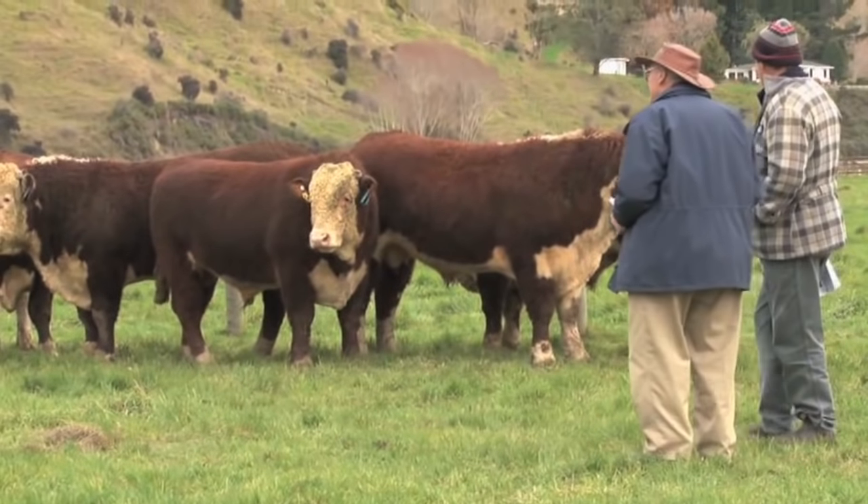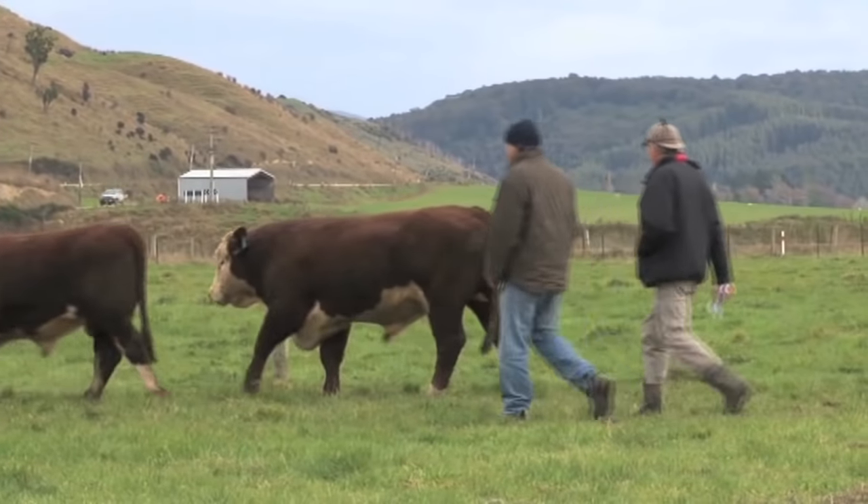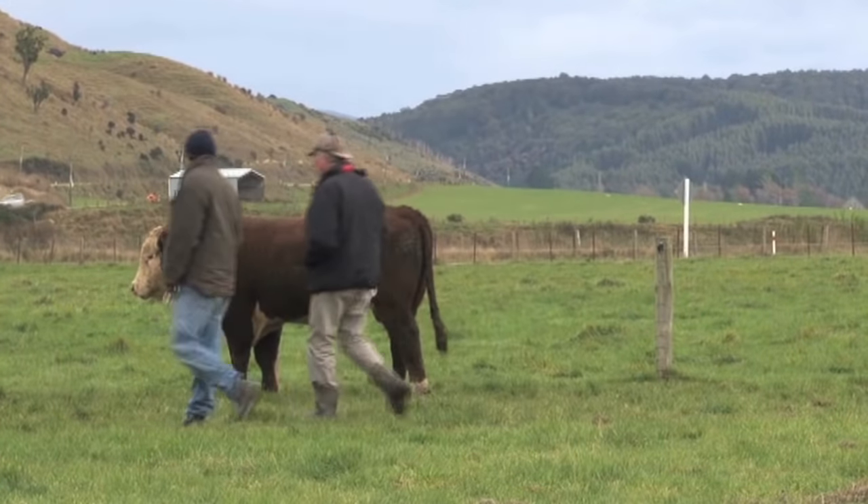Good to see a few bulls going to the North Island? Yeah, we're very lucky our bulls go far and wide - Canterbury, North Island, West Coast, Southland, and some of them go locally. It's good.